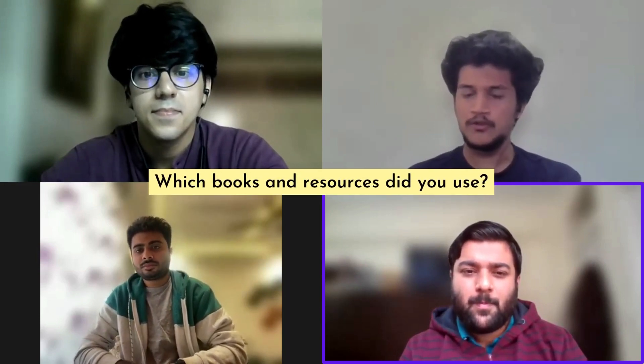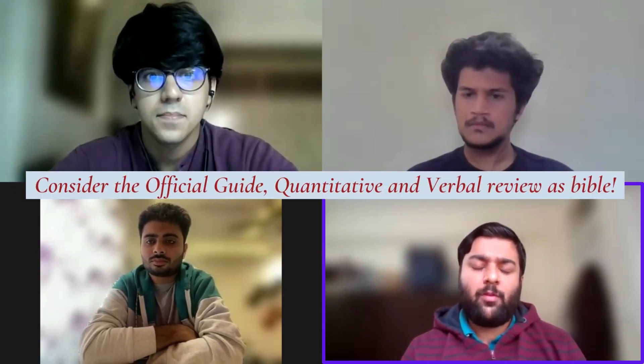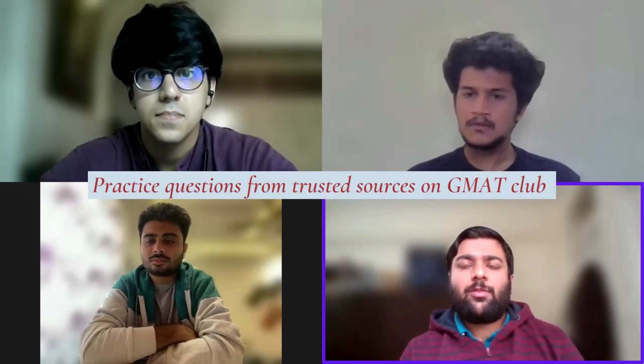Which books did you refer to for GMAT preparation? The only source for GMAT preparation is the Official Guide. You should not trust other books and authors. The OG books are the Bible for GMAT preparation, along with the Verbal Review and Quant Review by mba.com itself. You can also use some questions from GMAT Club, but only from trusted sources. Do not practice from random sources because many questions deviate significantly — either too hard or too easy — from the actual exam pattern.